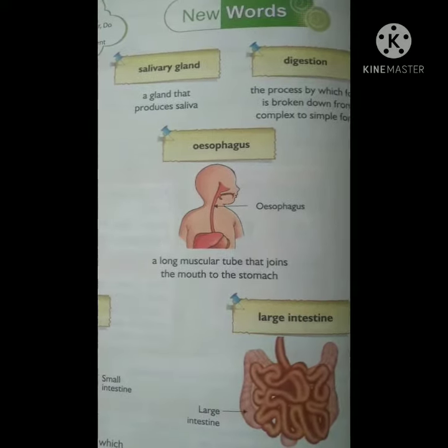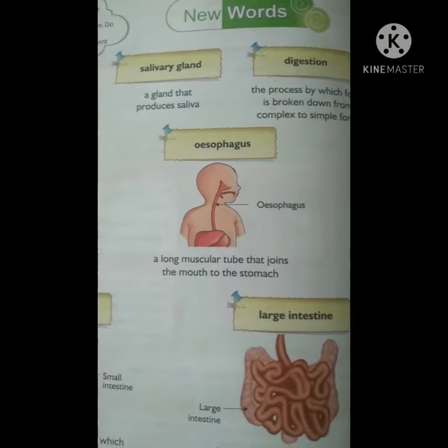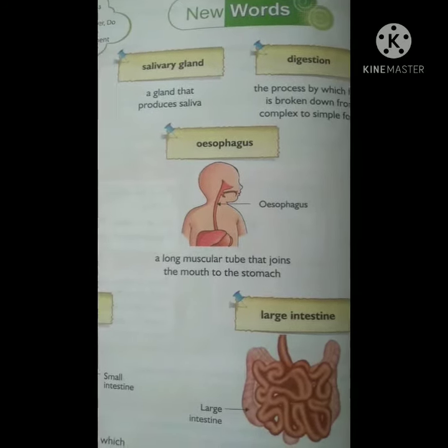First is salivary gland. A gland that produces saliva. In other words, the salivary glands make saliva.